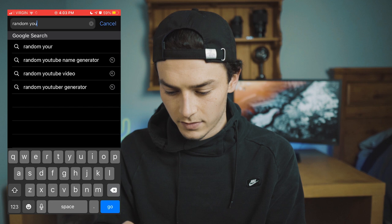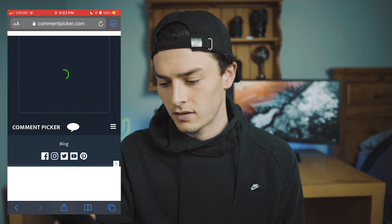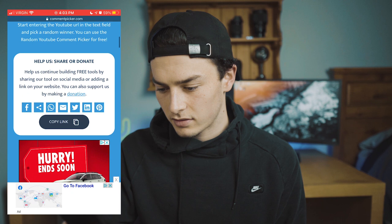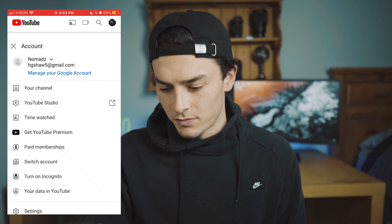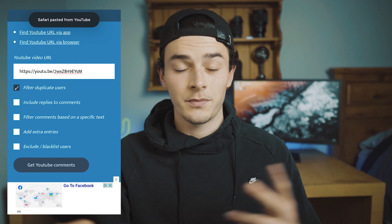Now I'm going to be announcing the winners for the print giveaway. I'm pulling up a random YouTube comment picker website. I'm picking two winners, one for each print, and I'm going to be shipping these anywhere in the world so you don't have to worry about that.